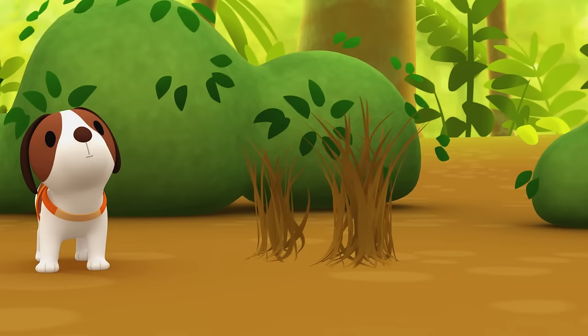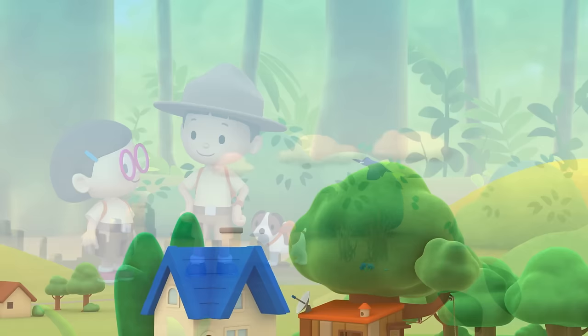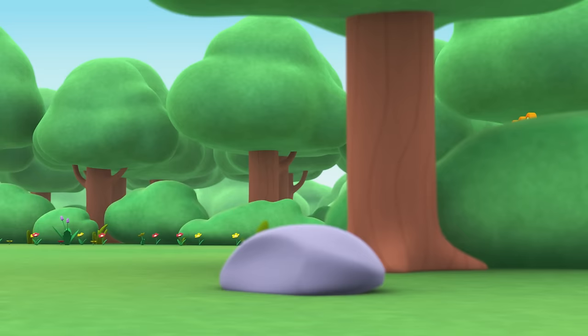Look — the owner of the bower is back. We found the bower of our satin bower bird. Great work, everyone! Hooray!